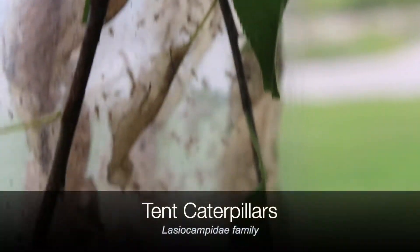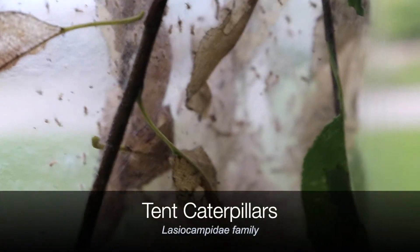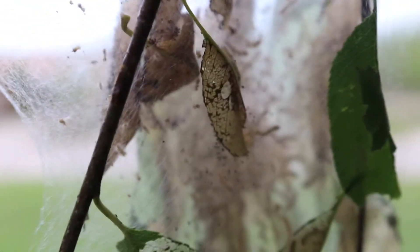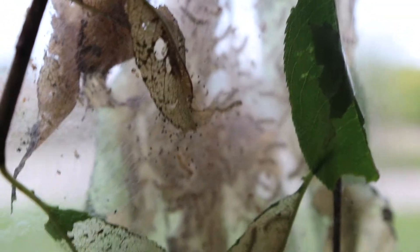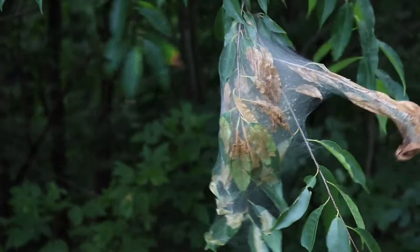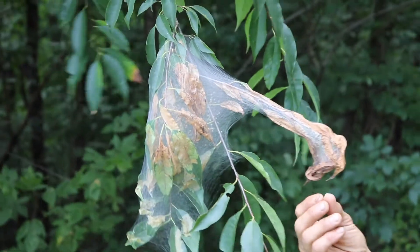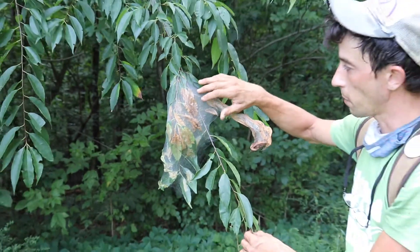What it contains is tent caterpillars. Oftentimes people complain about this — they're wondering what's killing their plants, what's affecting their leaves, and that's what it is. What they do is spin a web around the whole area, cordon off a section of the plant, and then work on the inside eating the leaves.